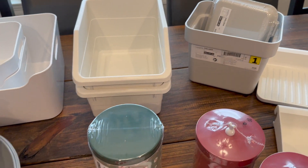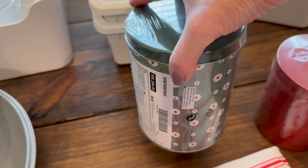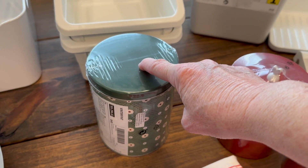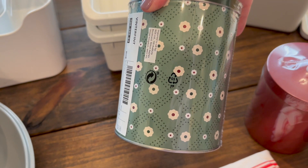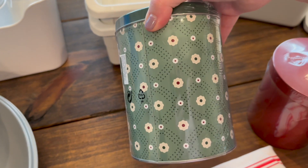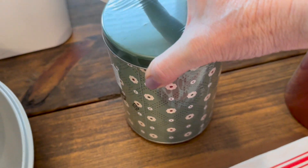This is actually a set of tins — three in here — and it was on sale for two dollars. I'm not exactly sure what I'm going to do with it, but for two dollars for three tins, I could put cookies in it. It was part of their Christmas stuff but it doesn't even look Christmasy — it could really be anything.